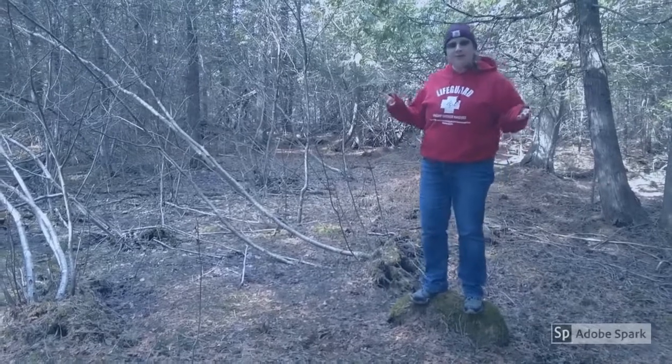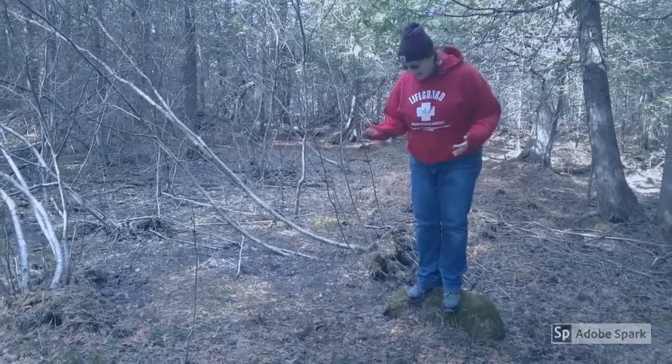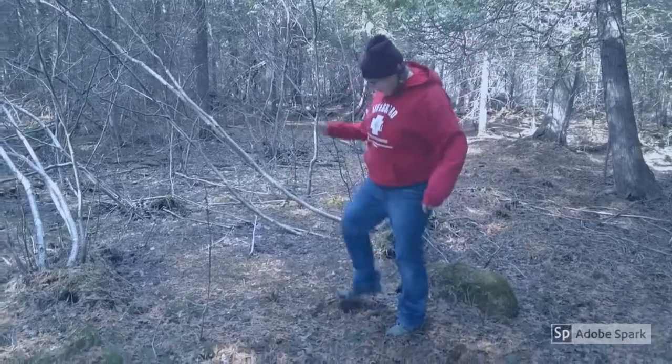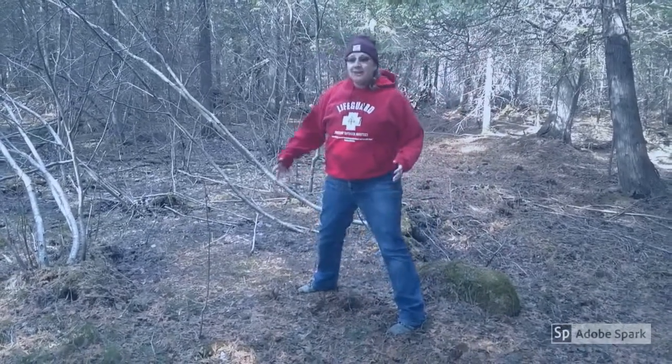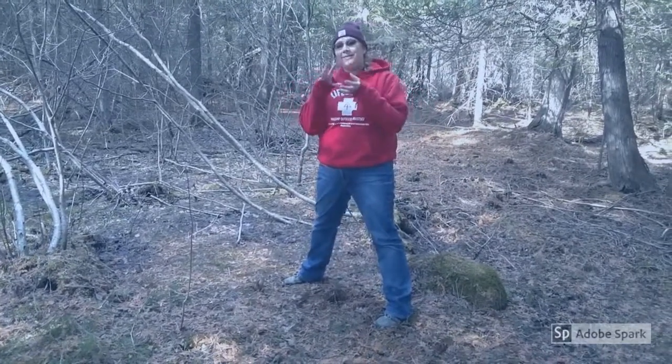So friends, today we're going to talk about the signs of spring. One of the coolest signs of spring for me is skunk cabbage, and we have some right here. Skunk cabbage is one of the earliest flowers to bloom, and what makes that super cool is that it gets so warm inside of the plant that it can melt the snow around it.